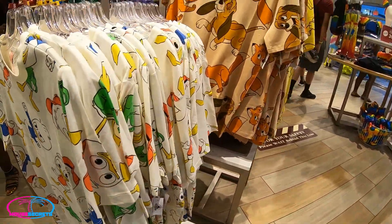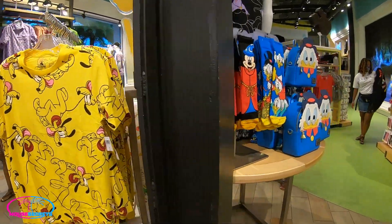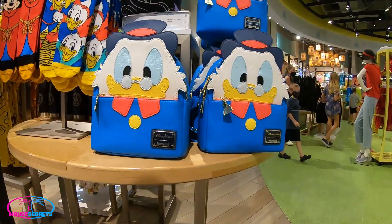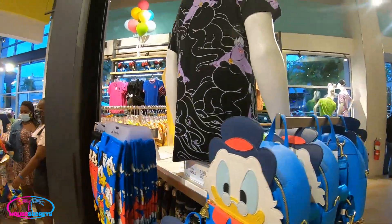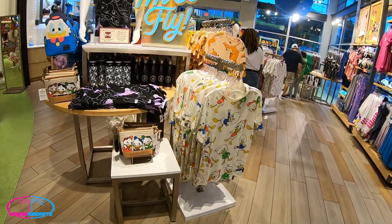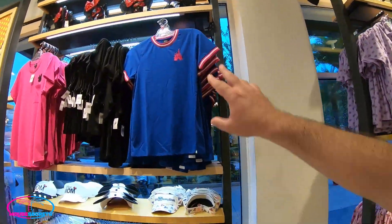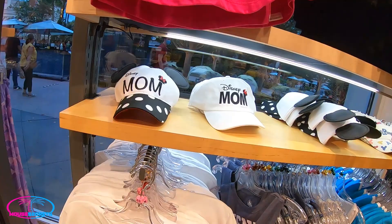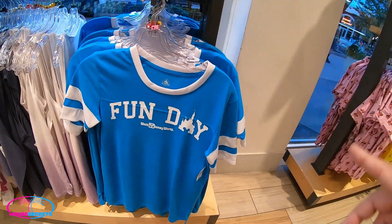Huey, Dewey, Louie t-shirt — very cool. We've got a Pluto shirt too. Check out the Scrooge McDuck Loungefly, and a pair of Crocs. Look at the socks: Fantasia Mickey, Huey Dewey Louie, Scrooge McDuck. Check out the Ursula shirt — 'I'm so fly' — I agree! There's also a simple embroidered castle shirt, an embroidered Mickey bar mom hat to match the dad hat from earlier, and some visors.